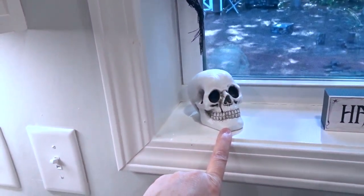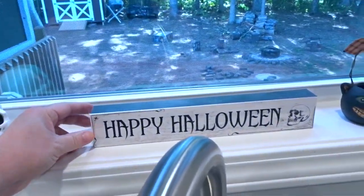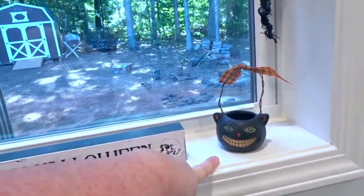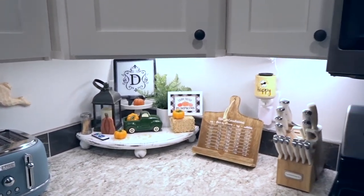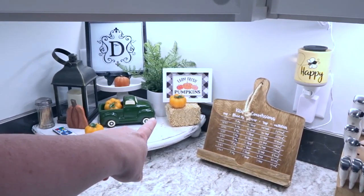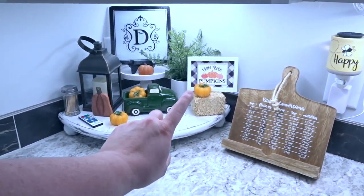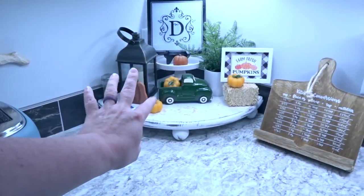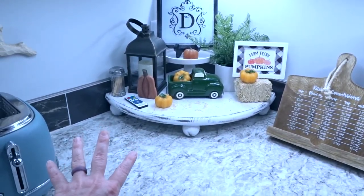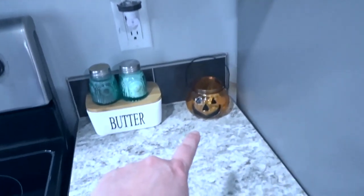This skull is from Target. This little sign here is from the Dollar Tree, and this one was from the Dollar Tree about 12 years ago, I think. That little wooden sign there is from Walmart. And then — bales of hay, you can't think — that's from the Dollar Tree. I had the little wax pumpkins; I may have gotten them from Hobby Lobby years ago. This little pumpkin here is from the Dollar Tree, I think, last year.